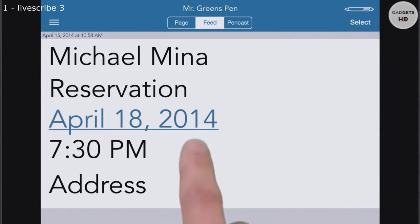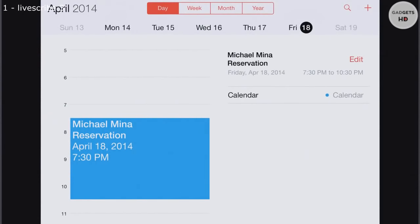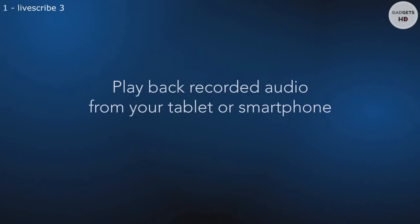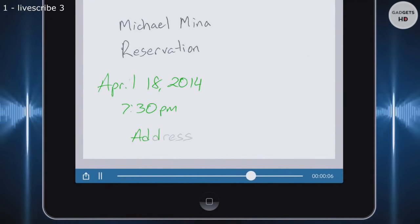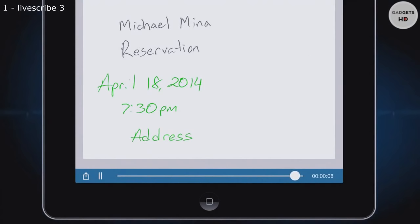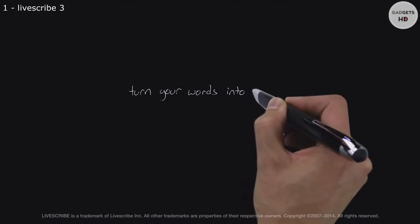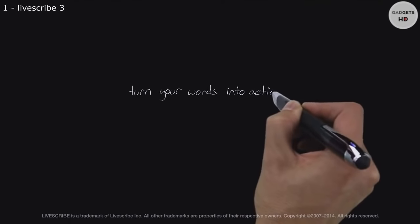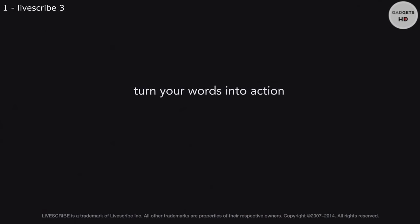Your notes become more useful when they appear in your favorite apps. Simply tap your notes to play back audio from that moment in time. With the Livescribe 3 SmartPen, turn your words into action.